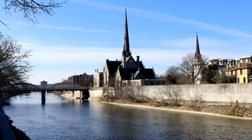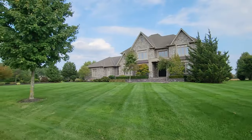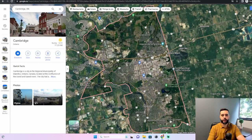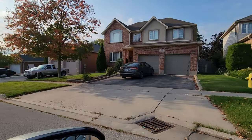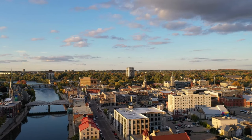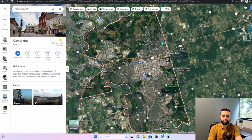If you're considering a move to Cambridge, Ontario, you might be wondering what are the best and worst neighborhoods within Cambridge. Well in this video we're going to answer that question. Before we get started looking at the best and worst neighborhoods here in Cambridge, Ontario, I'm going to look at the map and give you a brief overview of Cambridge.